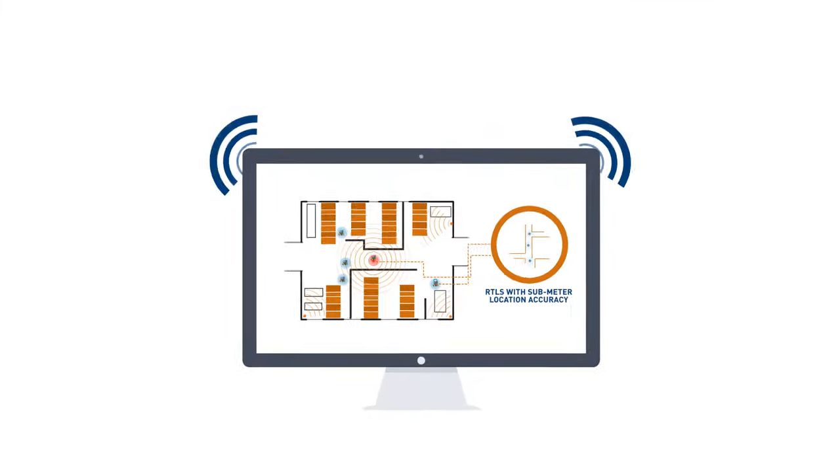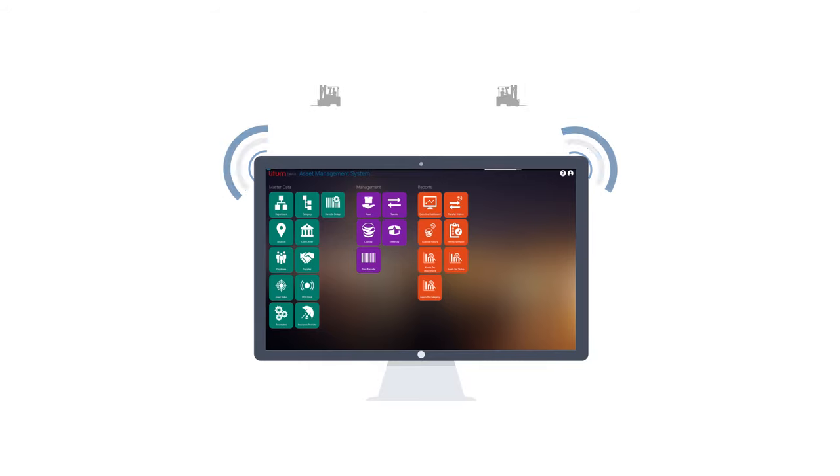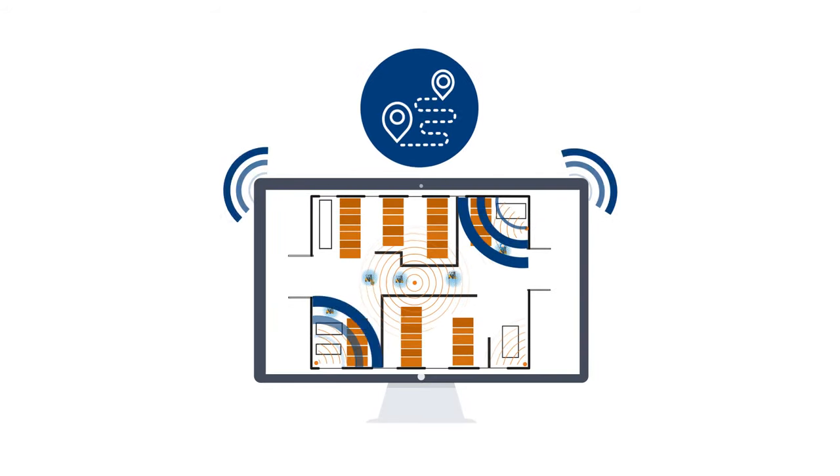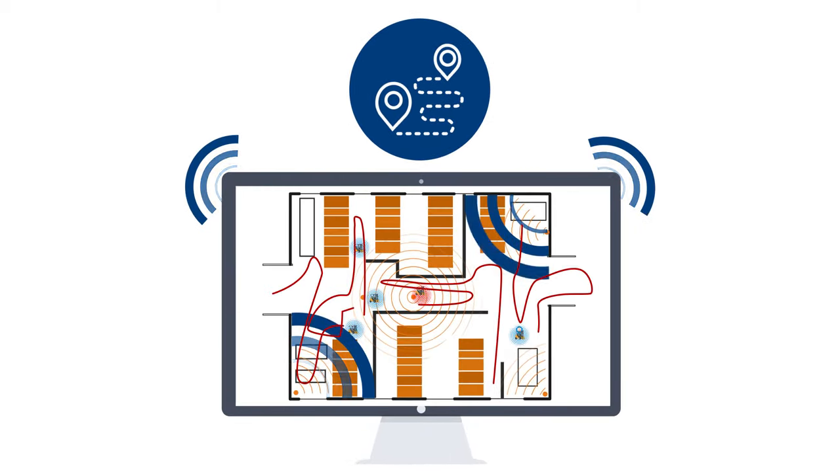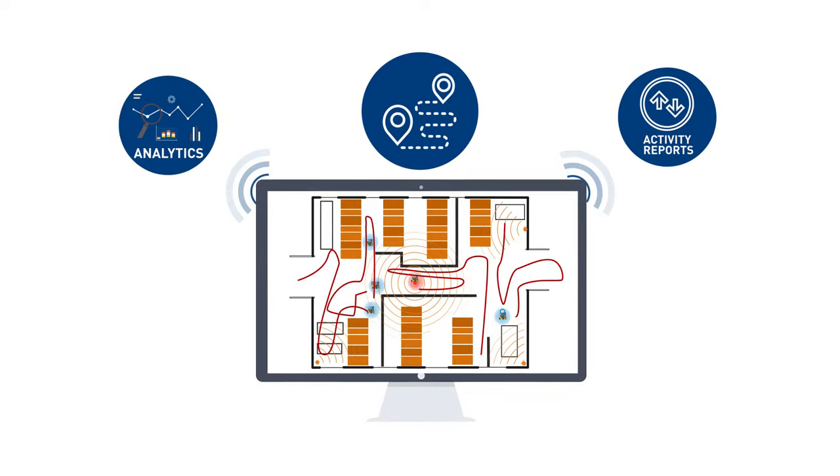This location data is then sent to our software, where you can monitor forklift operations. With our solution, you'll not only know the location of each vehicle, you'll also be able to get spaghetti diagrams, activity reports, and analytics.